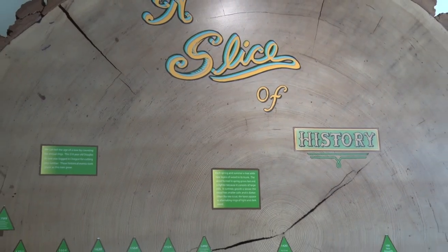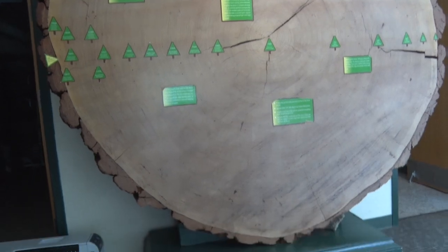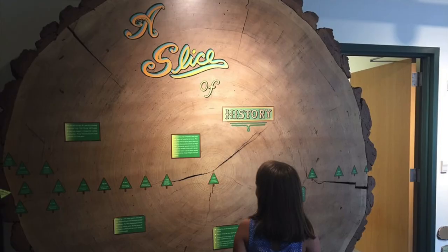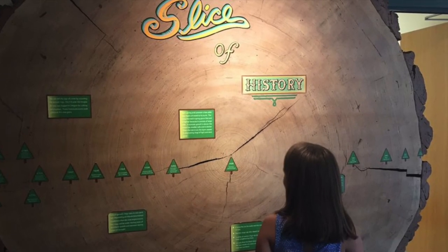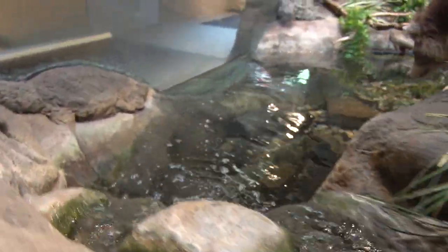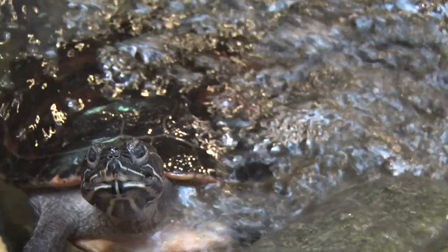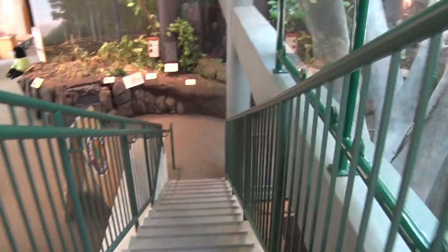Hiding around the corner is a massive tree slice from a tree that was 516 years old when it was cut down. You'll see a timeline of the major world events that occurred during this tree's life, and gain an appreciation for the astonishing lifetime of a tree. Revel in the tranquil sound of the babbling stream as you head downstairs to the lower level of the building. Don't miss the many hidden creatures and homes along the way, as you descend the stairs toward the base of the beech tree.